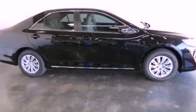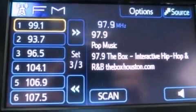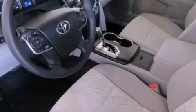Features include an iPod-ready stereo system so you can take your music with you, a low tire pressure indicator, traction control and stability control systems, an engine immobilizer theft deterrent system, and an anti-lock braking system.